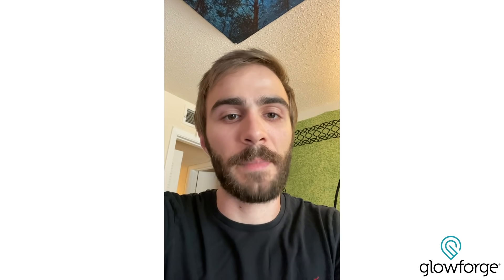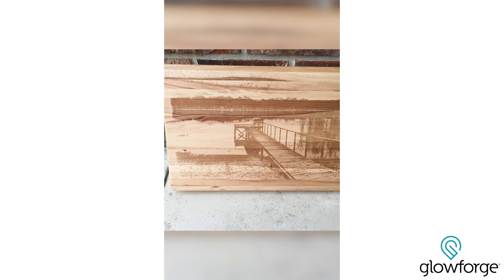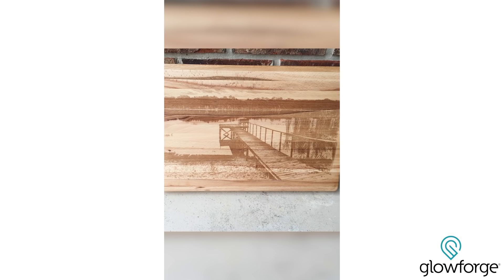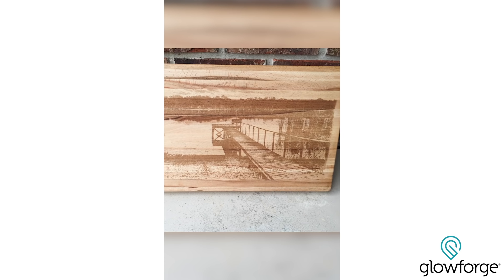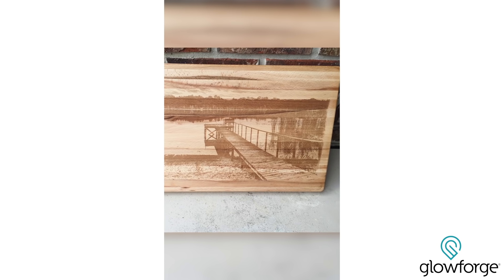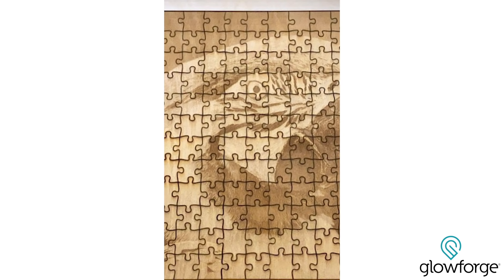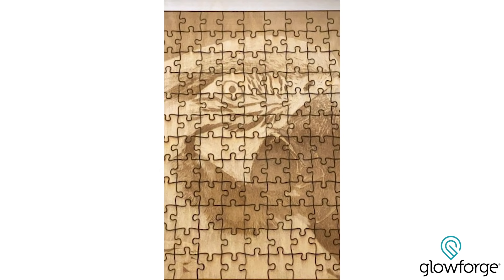One of my favorite projects that I have done is this cutting board that I did for my grandparents. The thing that made it special was I wanted to put a picture of their lake on it, because they live on this lake. I was able to get a nice picture of it, and the way that you can take an image and turn it into a piece of art — that's a great thing about the Glowforge. It can really help bring out people's creativity and bring people closer together.